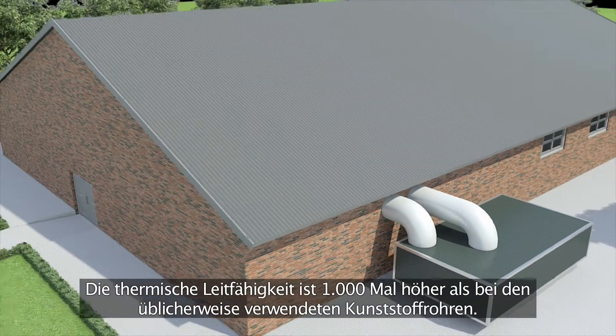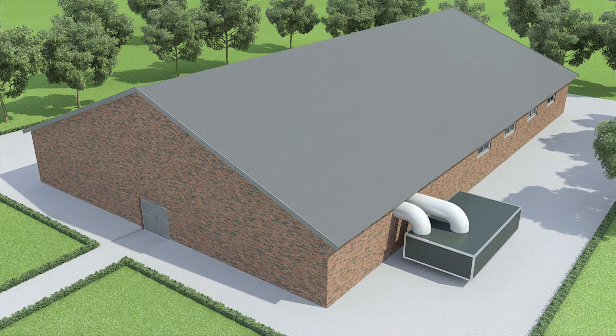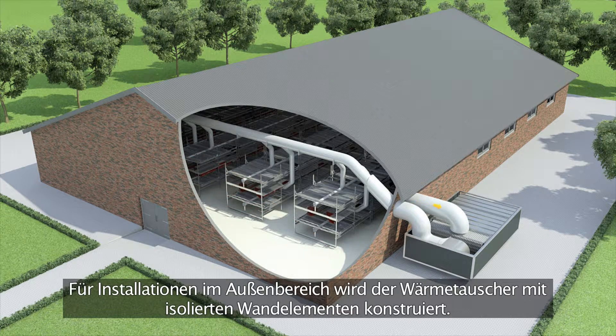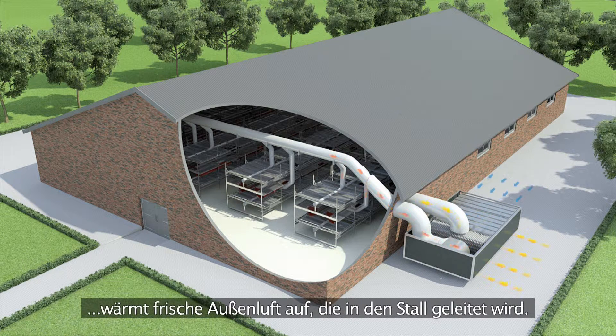The thermal conductivity is 1000 times higher than commonly used plastic tubes. For outdoor installations the heat exchanger will be constructed with insulated wall panels. Dirty and moisture saturated house air leaves the heat exchanger and warms up fresh outside air which is blown into the house.